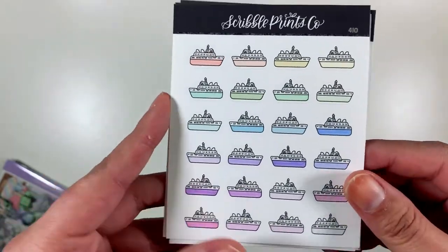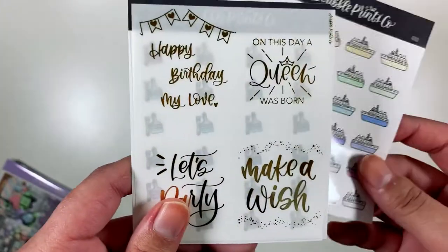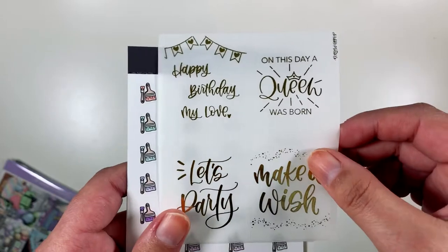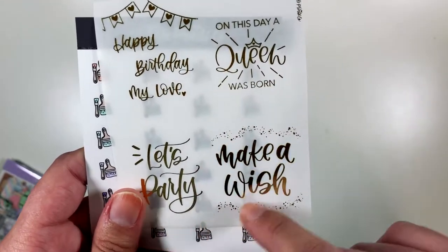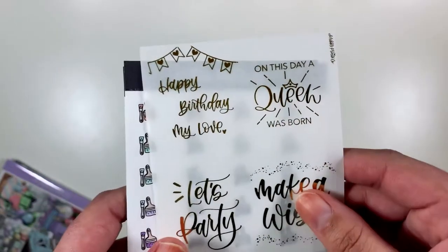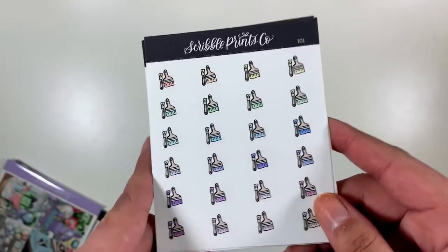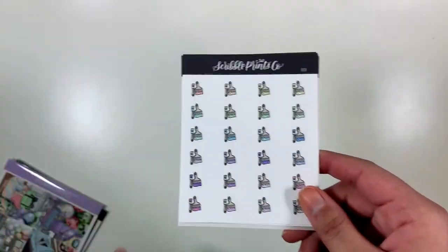I got the cruise ship icons because I am going on a cruise pretty soon and I'm so excited. I got these foiled birthday quotes because my birthday's coming up soon. They say: 'Happy birthday, my love,' 'On this day a queen was born,' 'Let's party,' and 'Make a wish.' I got this sheet specifically for the 'On this day a queen was born' quote because I like to think that I'm a queen. And I got these paint brushes because I am painting my new house and I'm painting my planner room by myself, so it's definitely a task. And those are all the doodles that I got.